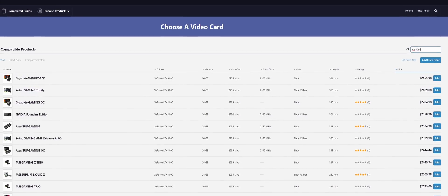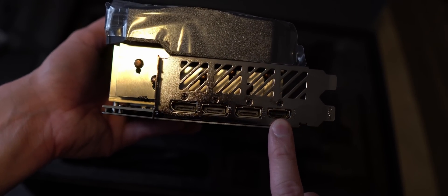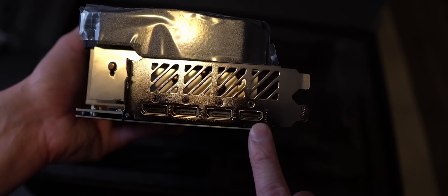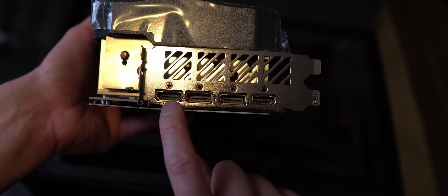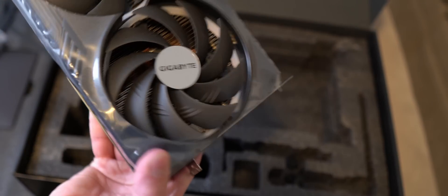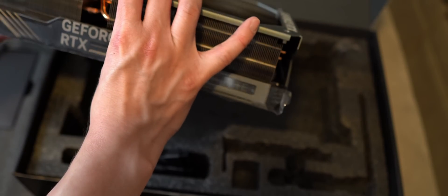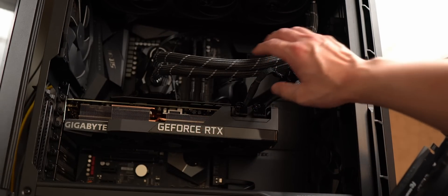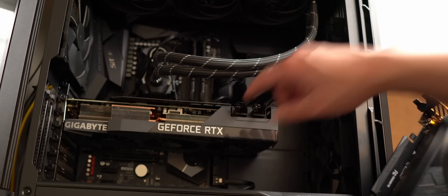My test platform is an R9 5950X CPU with 32GB of 3600 CL16 memory. This is all running on an 850-watt power supply and does seem to be running just fine. I haven't had any issues with the 4090, although keep in mind that some CPUs — like if you're running an overclocked 13900K combined with the 4090 — you might need to be looking into some higher-end stuff. Let's run the benchmarks, and I'll pop back at the end with some final thoughts.